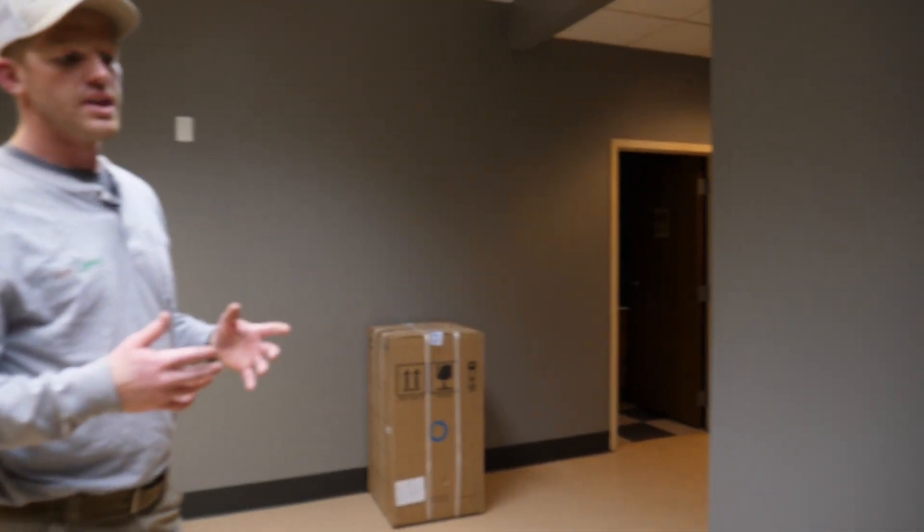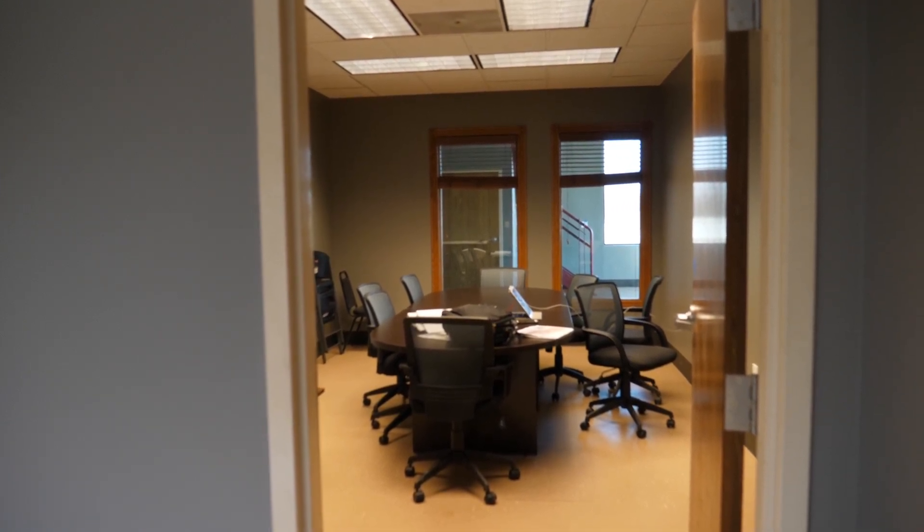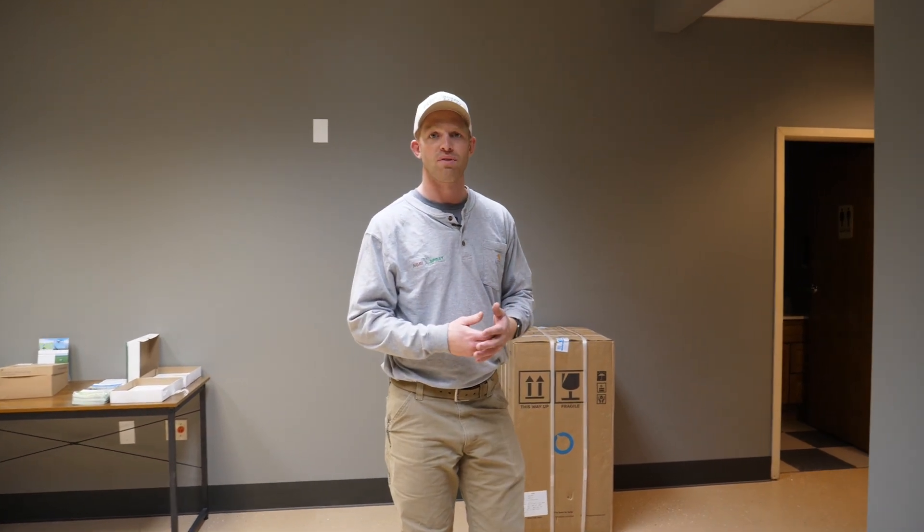Over here we have our conference room. So if you guys come in for a demo, we'll come in here, sit down, talk about agronomy, talk about how to use the drone, answer all of your questions, look at mapping, and kind of get you to the point where you're very familiar with the system and how things run. When you come in for a demo, it's less about watching the drone fly and more about just understanding how the drone works.